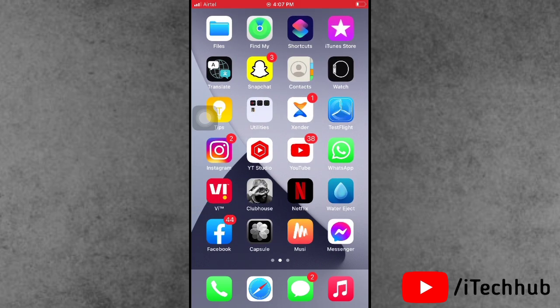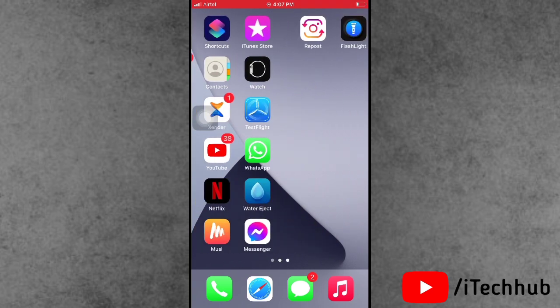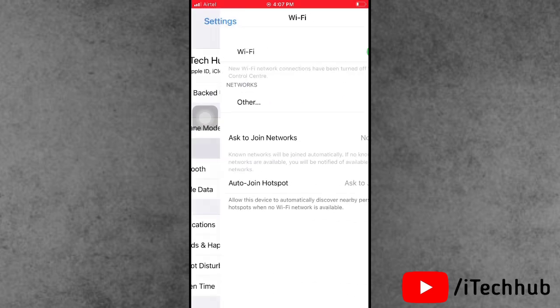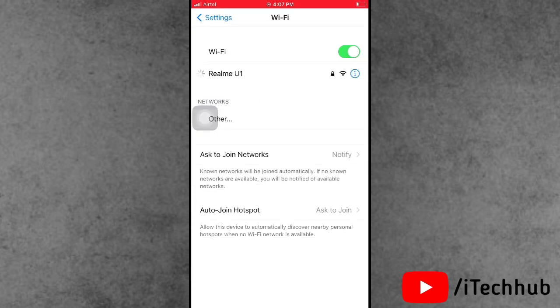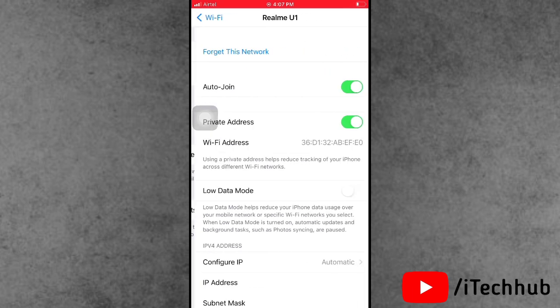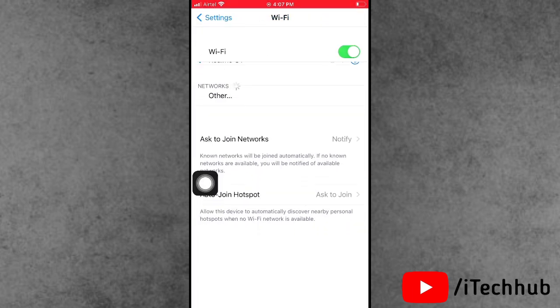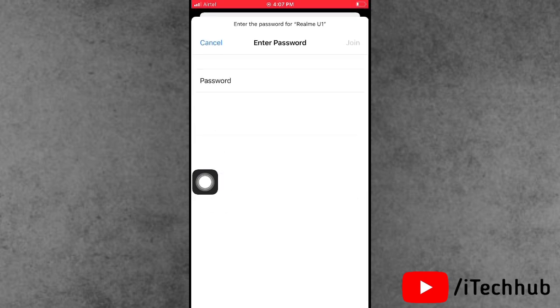The third solution is to forget your Wi-Fi connection and rejoin it. Open Settings, then tap on Wi-Fi. Tap on the info icon next to your connected Wi-Fi network, then tap 'Forget This Network.' After that, go back to Wi-Fi and rejoin your network on your iPhone or iPad.